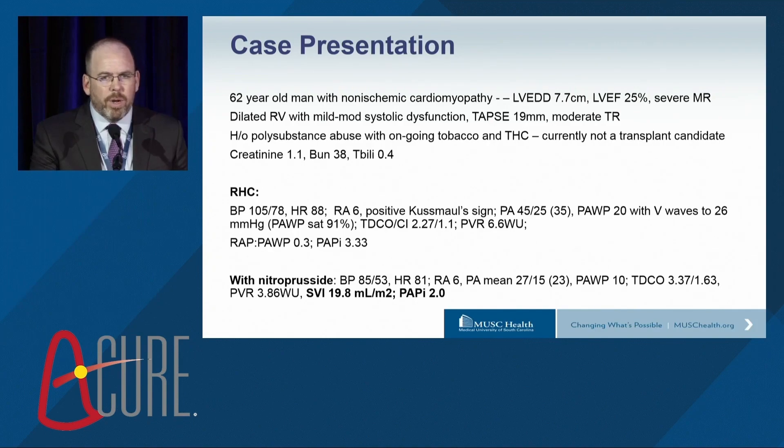We gave this individual nitroprusside given the elevated pulmonary vascular resistance. Blood pressure predictably fell. Right atrial pressure actually did not change. Mean pulmonary pressure and wedge pressure declined, and there was only a modest increase in cardiac index. The stroke volume index remained quite low, and the PAPI actually declined a bit.